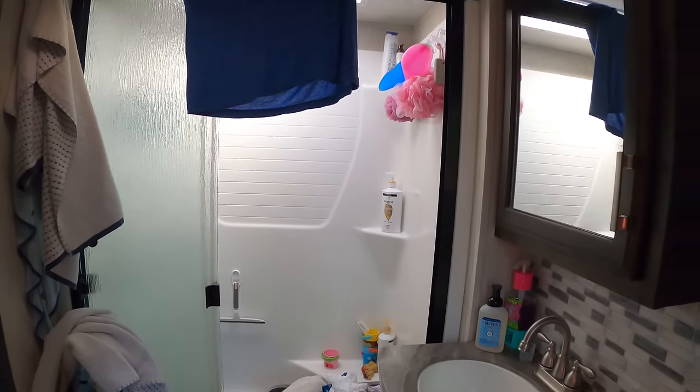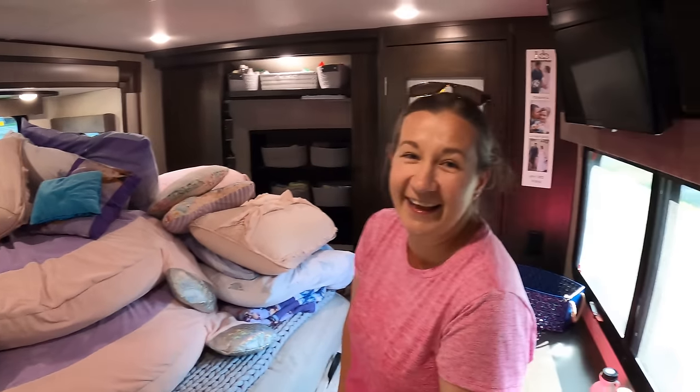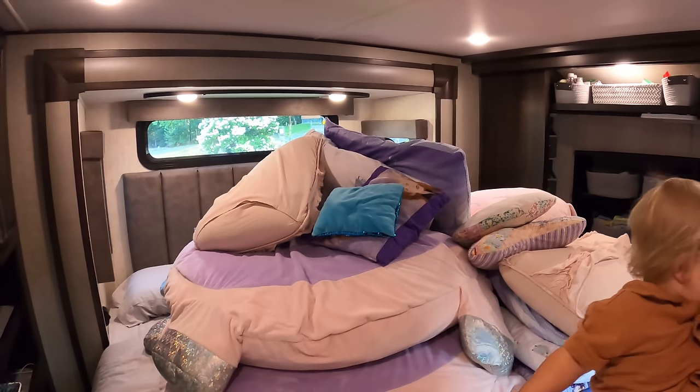Alicia decided to show what the RV really looks like when we're filming — the bathroom and bedroom are a complete mess. It's real life: in order to make the toy hauler look beautiful on camera, this is what's going on in the rest of the RV. The toy hauler looks amazing; the rest of it, not so much.